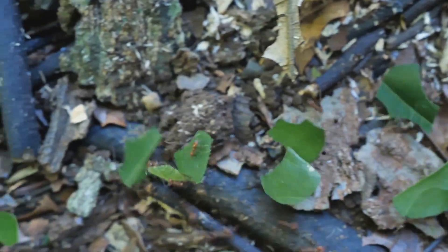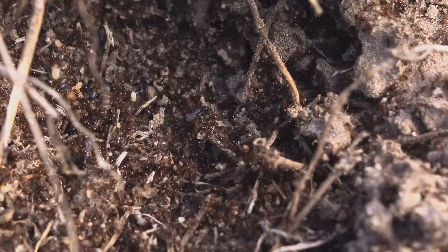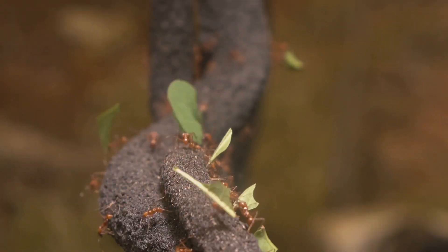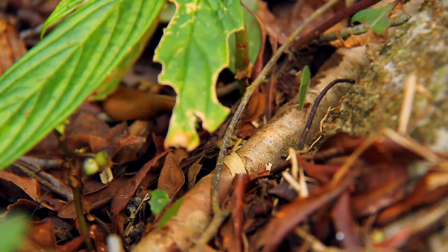But they're not eating these leaves. Deep underground, a marvel of ant engineering awaits — a vast living garden. The ants cultivate a specialized fungus, feeding it the leaves and meticulously maintaining its environment.